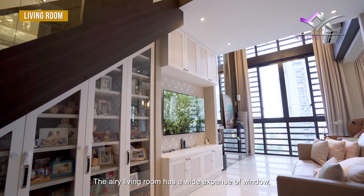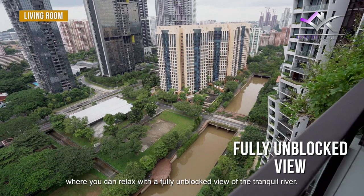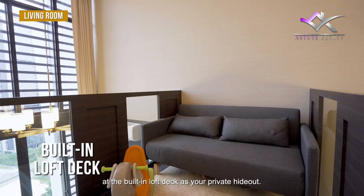The airy living room has a wide expanse of windows where you can relax with a fully unblocked view of the tranquil river. Just above the living room, lounge with a good book at the built-in loft deck as your private hideout.